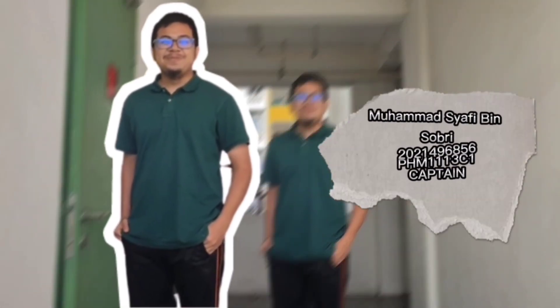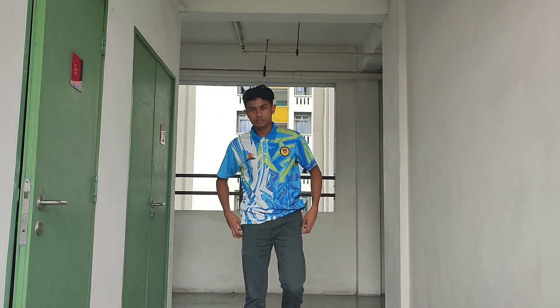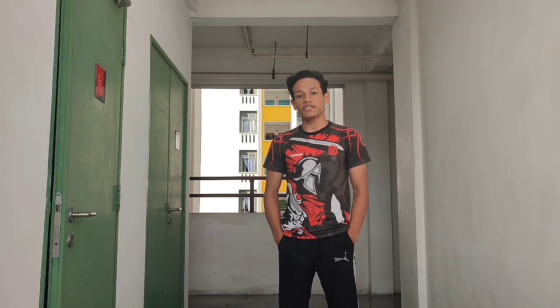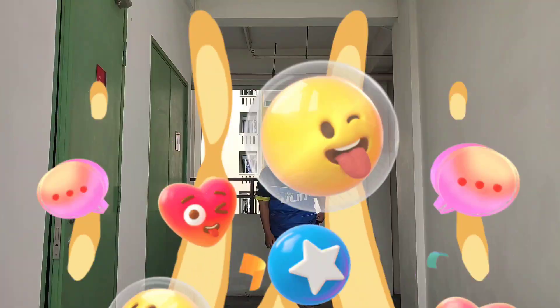Hi, I'm Shafi. I'm Captain. My name is Shmua and I'm the Vice President. Hi, I'm Junaini and I'm the Video Editor. Hello, I'm Eddie and I'm the Director of this group.